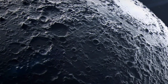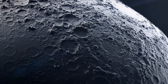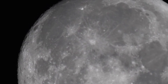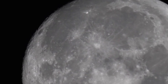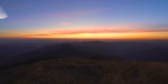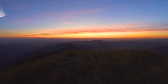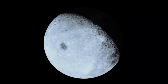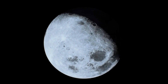When it comes to equipment, a telescope with a minimum aperture of 4 inches is ideal for lunar observations. A larger aperture is advantageous, as it allows the telescope to collect more light, which in turn reveals finer details and nuances on the moon's surface. For instance, with a telescope of this size, you might begin to discern not only the craters but also the small hills and valleys that lie between them. A good quality refractor or reflector telescope can significantly enhance your viewing experience, providing a clear and detailed view of lunar features.